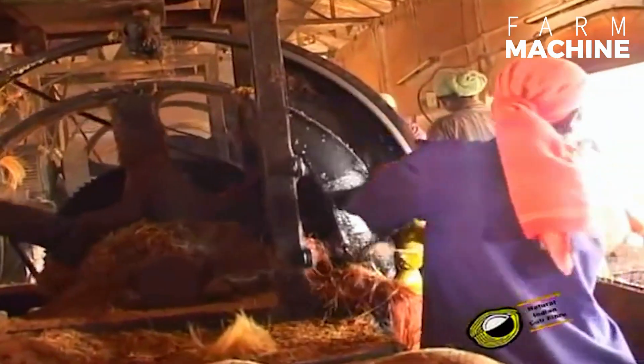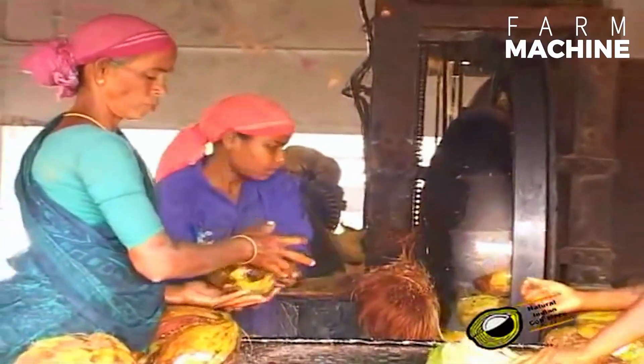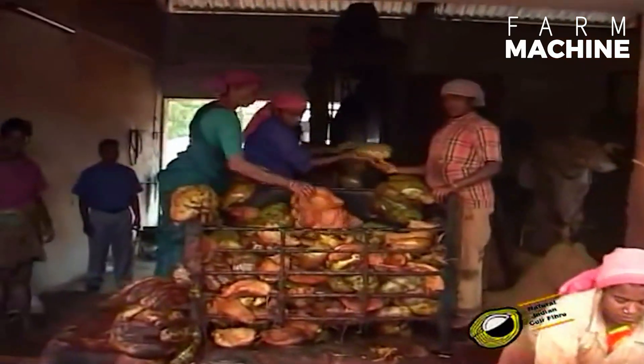Once de-husking is completed, the husks undergo a series of mechanical treatments. Crushing the husk into a breaker machine separates the fibers. This process, known as defibering, involves breaking the husk into smaller pieces, making it easier to extract the long, coarse fibers.